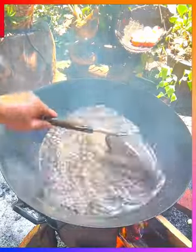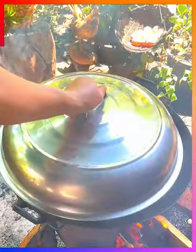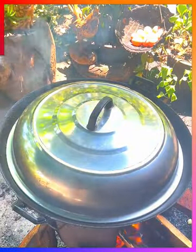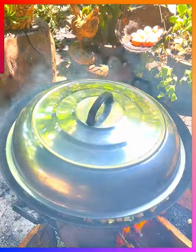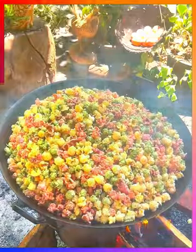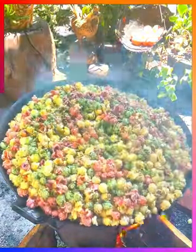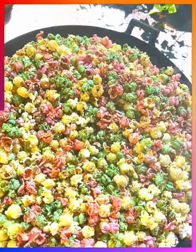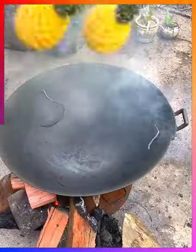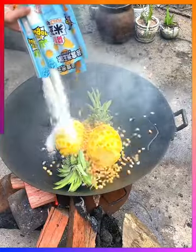Butterfly popcorn is most commonly used in movie theaters and homes nationwide. Mushroom popcorn is less common but is often used for gourmet popcorn because it has a rounder, denser shape.